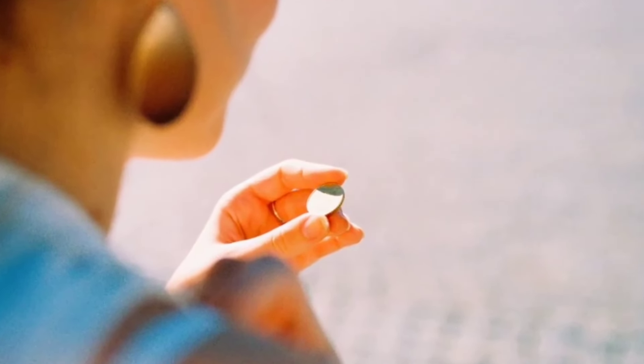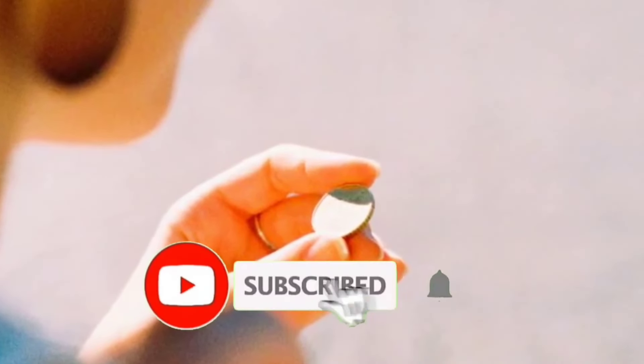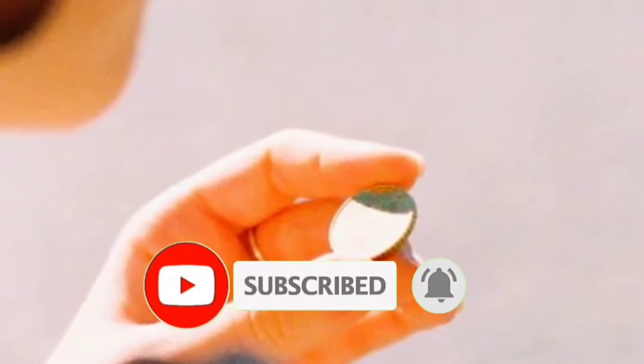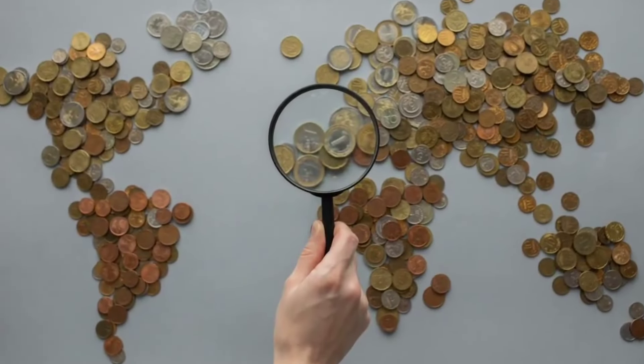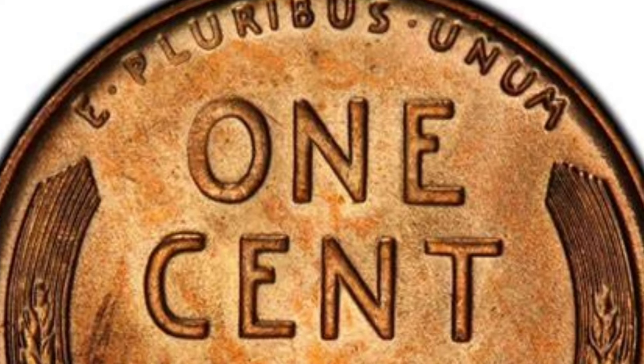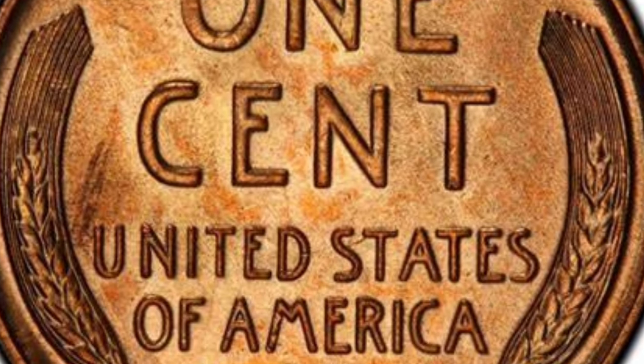It is possible that everyone is looking for valuable coins, but most do not know the value of the coin they own — whether from the state of the time or the extent of its importance from existing errors. Worth $510,000 to start? Zero penny value? How to accurately judge 1910 penny value?